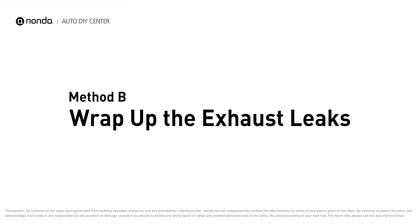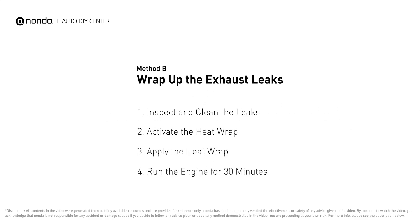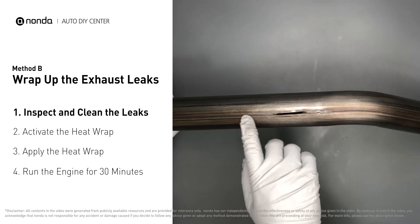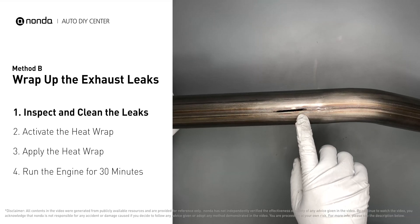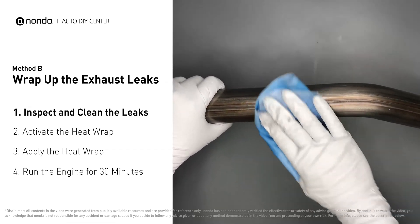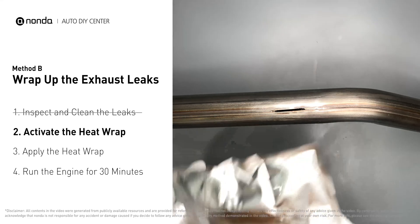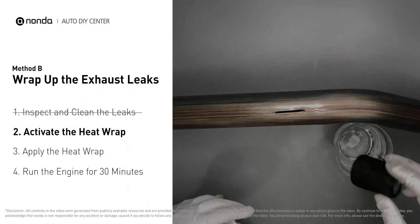Method B: wrap up the exhaust leaks. Exhaust pipes are made out of rolled steel and there is a welded seam on them. The seam will often rot and leak first. Get sandpaper and a wet wipe to clean the leaking area for better application, then get the heat wrap out and put it in water.